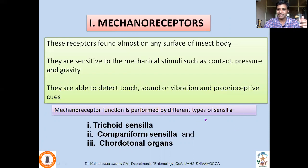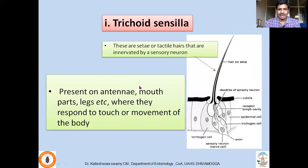Mechanoreceptor function is performed by different types of sensilla — trichoid sensilla, campaniform sensilla, and chordotonal organs. Trichoid sensilla are cilia or tactile hairs — hair-like structures present on the insect body — innervated by a sensory neuron. They are present on the antenna, mouthparts, legs, etc., where they respond to touch or movement of the body. They are associated with the trichogen cell and are movable because of the tormogen cell, modified to perceive external mechanical stimuli.